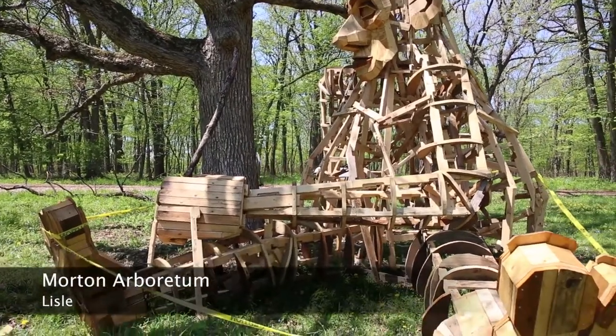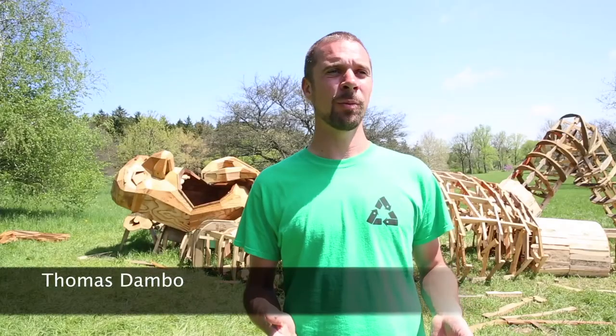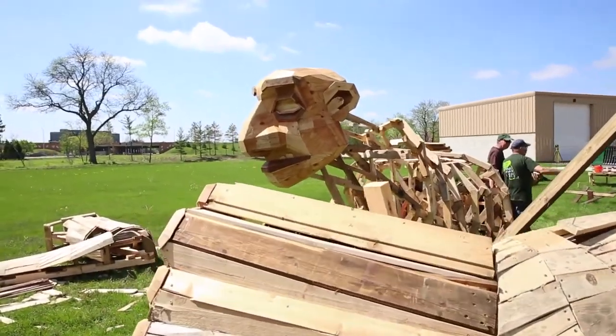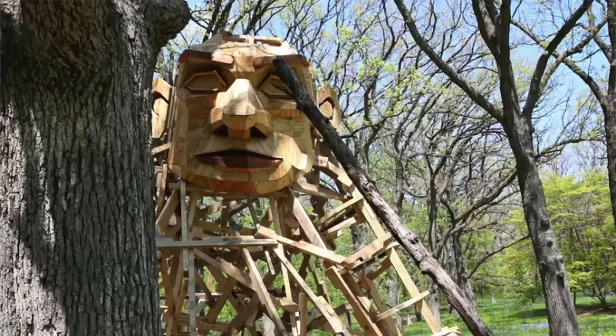This project is called The Troll Hunt, and it is seven art pieces here in the Morton Arboretum that will open on the 22nd of June. It's part of a fairy tale that I'm telling around the world through these different sculptures. I'm building six trolls and a top secret troll hideout.